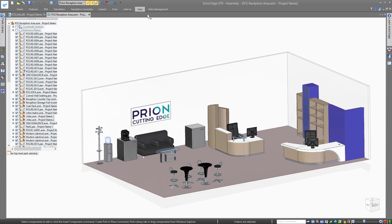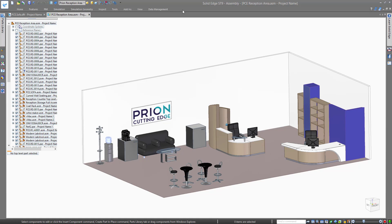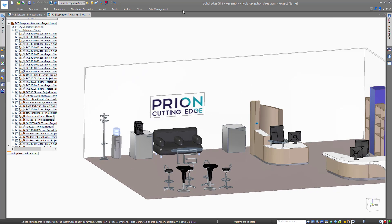Here, our designer has a reception design concept which is ready to go live with the drawings on standby, but a last-minute meeting with the client requires two changes. Let's take a look.